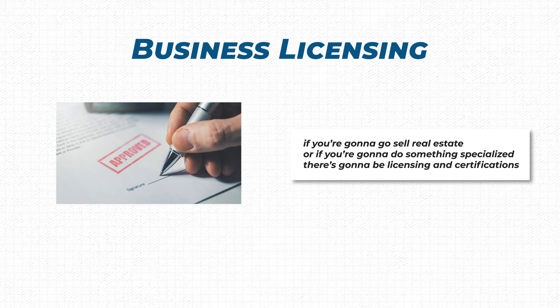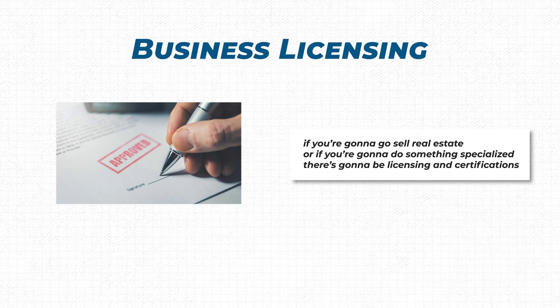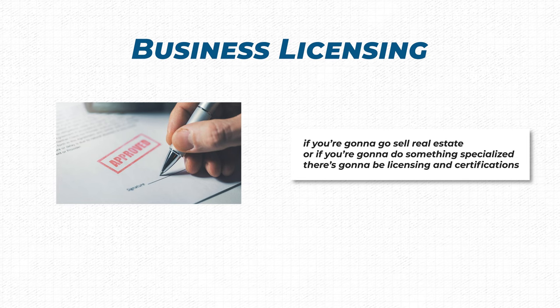The only other thing to take into consideration is if you need to get any sort of business licensing. If you're going to sell real estate or do something specialized, there's going to be licensing and certifications that you need to get in order to even do that.